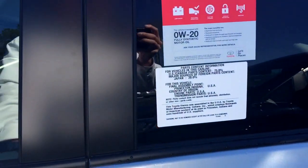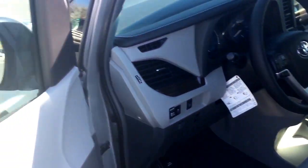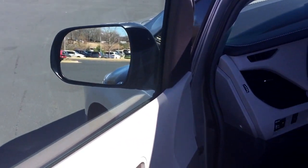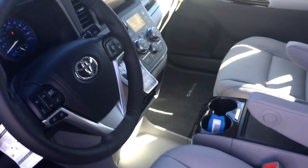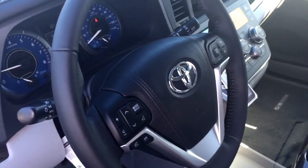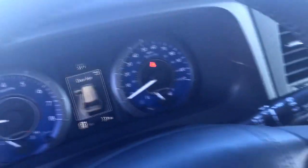Your XLEs have your smart key, push button start system. Also have the blind spot system integrated right in your side view mirrors for you. Heated leather seats, audio and Bluetooth controls, three and a half inch multi-information screen for you.